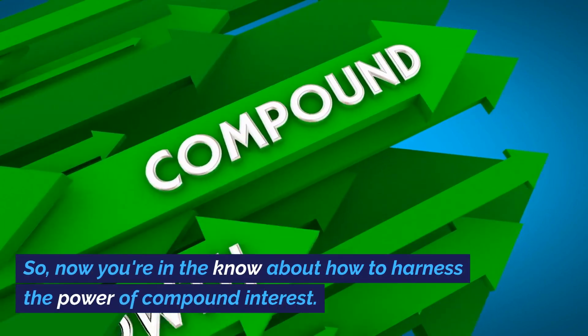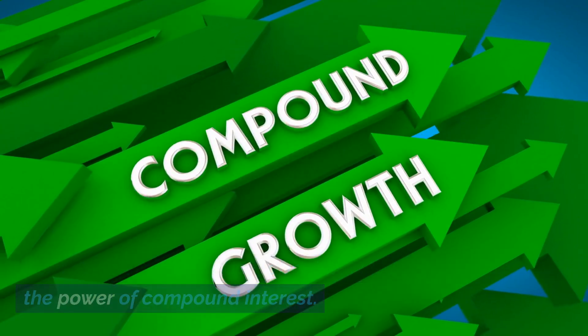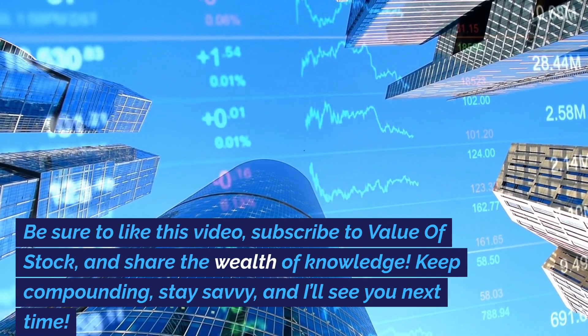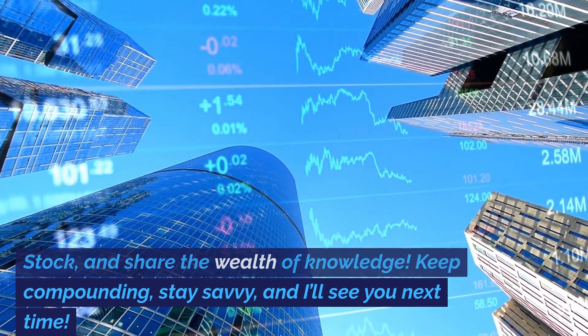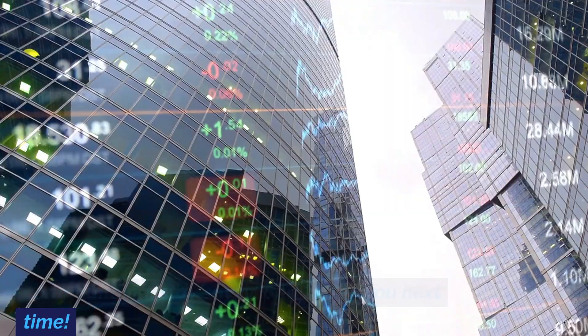So, now you're in the know about how to harness the power of compound interest. Be sure to like this video, subscribe to Value of Stock, and share the wealth of knowledge. Keep compounding, stay savvy, and I'll see you next time.